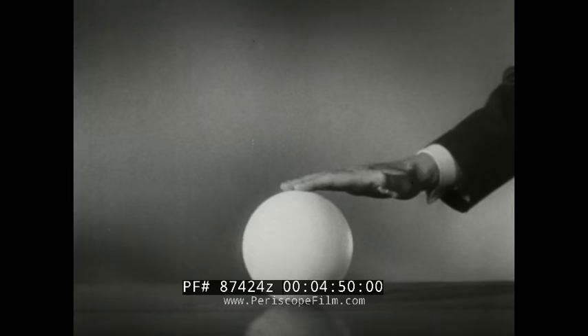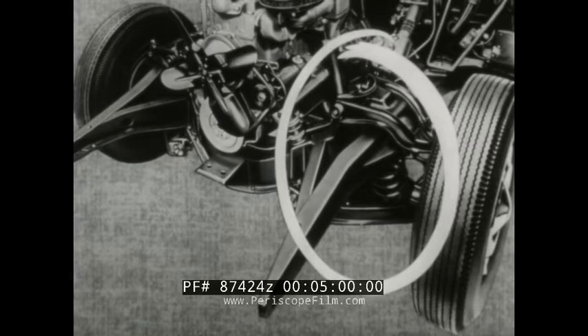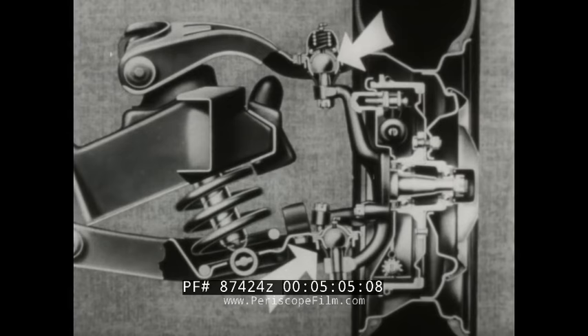Now let's see how resourceful modern engineering can be with another simple principle. Nothing is easier to move around than a ball, and a ball can move in one direction as easily as another. The new Chevrolet front suspension takes full advantage of this principle. Here is true ball suspension.